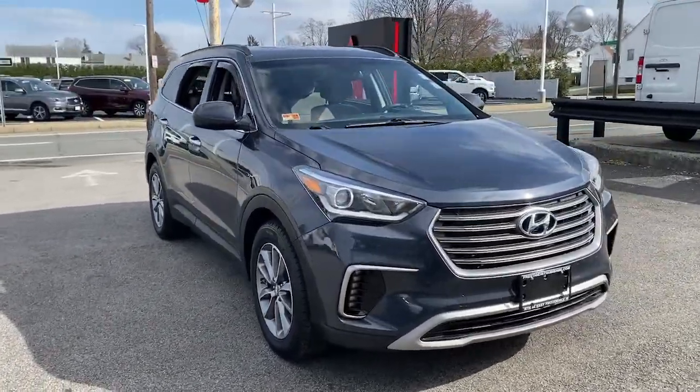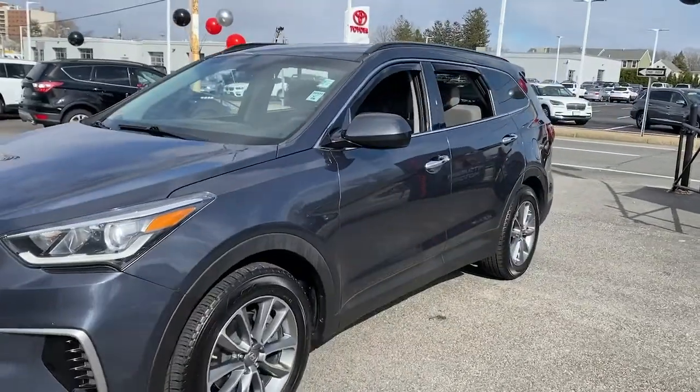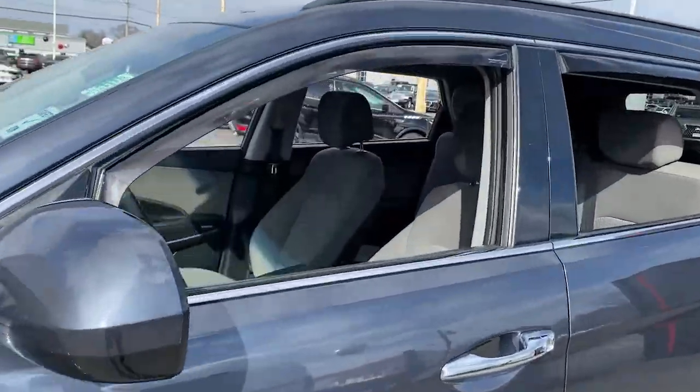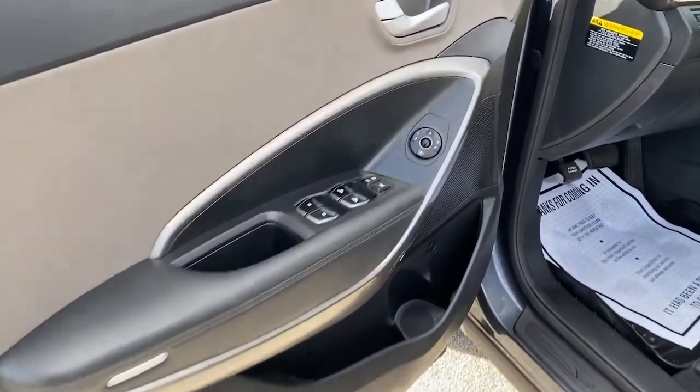Get acquainted with the 2017 Hyundai Santa Fe. This vehicle is an outstanding buy with fewer than 90,000 miles on the odometer. Here's a stylish, family-friendly Hyundai Santa Fe.